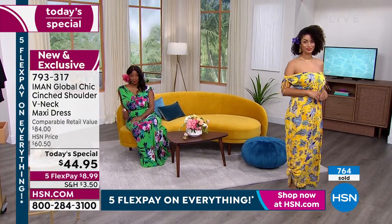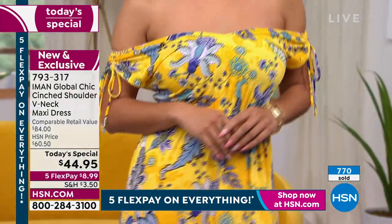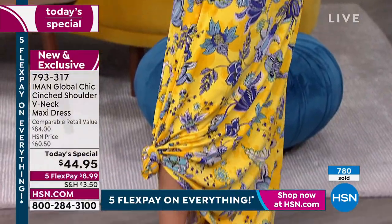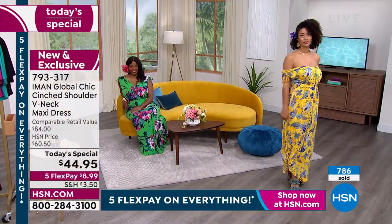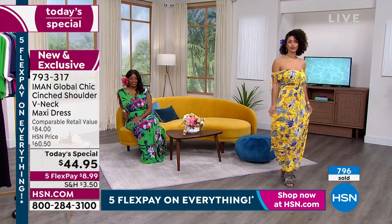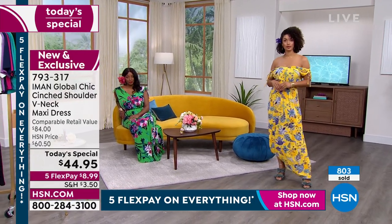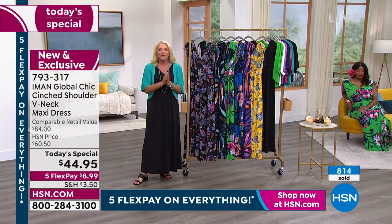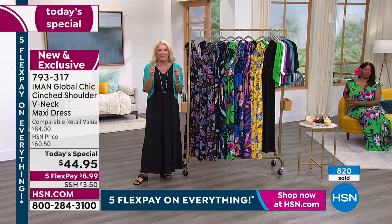My producer just gave me an update — oh my gosh, of the almost a thousand already sold in just a few moments, 60% are in the yellow. We're going to call it Iman's Yellow. Iman, let's talk more — this is the most anticipated Today's Special you launch every year. It's really fun when we finally get to do this one.